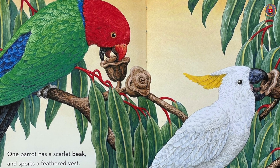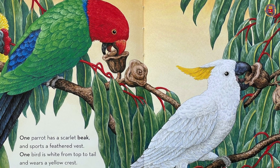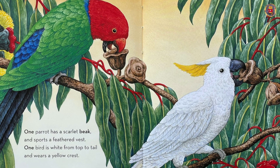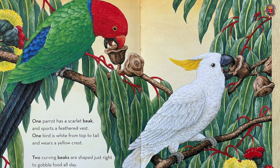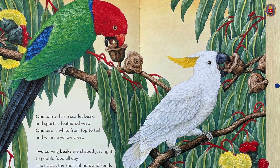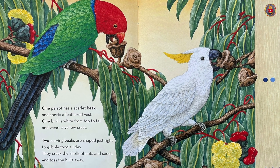One parrot has a scarlet beak and sports a feathered vest. One bird is white from top to tail and wears a yellow crest. Two curving beaks are shaped just right to gobble food all day. Eat cracked shells of nuts and seeds and toss the husks away.